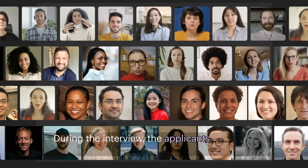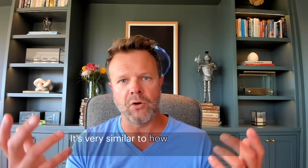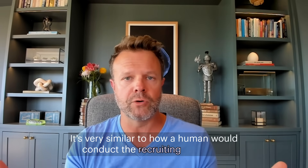During the interview, the applicants are asked questions about the role or about their background. It's very conversational — very similar to how a human would conduct a recruiting interview.